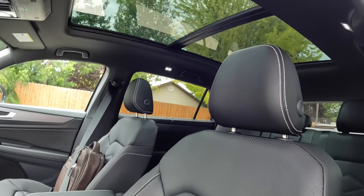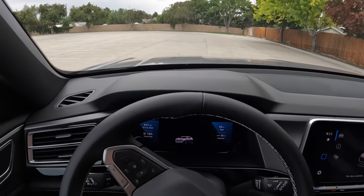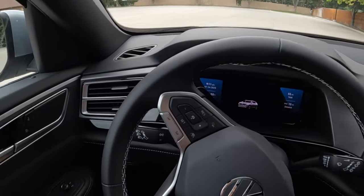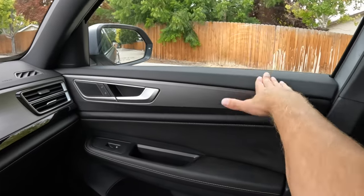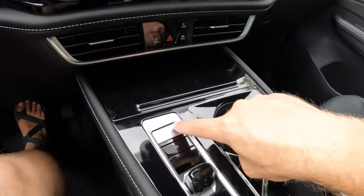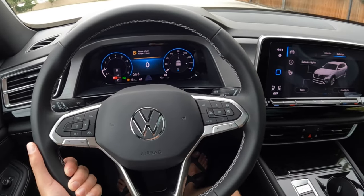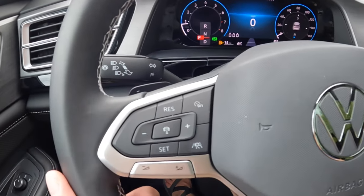Your eye gets led up to the ginormous panoramic moonroof. Sitting inside the Atlas Cross Sport is a really nice place to be — it's huge in here and very human-centric in design. The armrest does a good job, and all those trim pieces follow along to the dashboard, which is ginormous at six and a half feet wide. We'll fire it up with our foot on the brake pedal. The wheel is comfortable and fairly thick, heated, with all voice, volume controls, and adaptive cruise controls on the left.